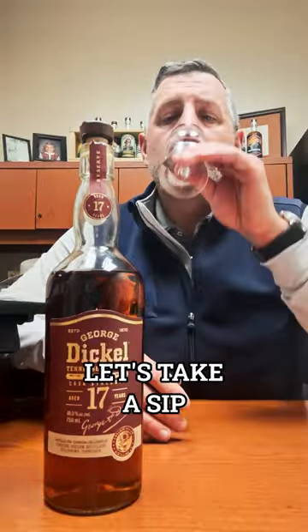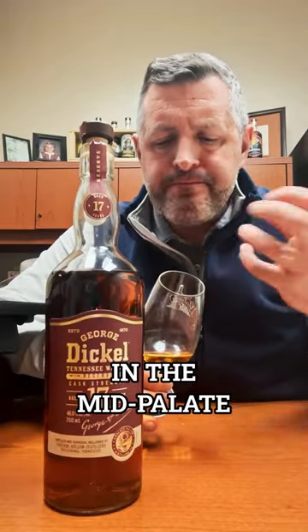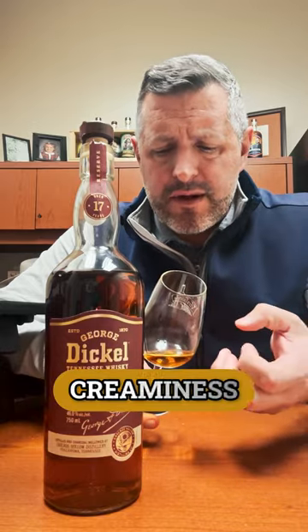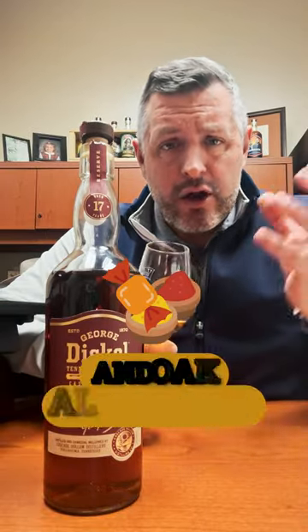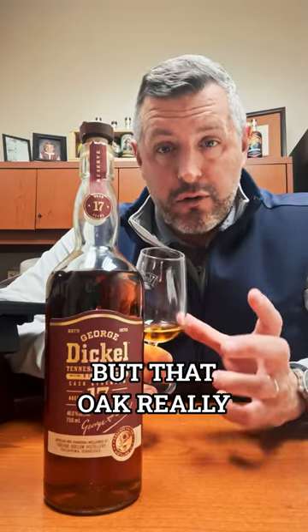Just take a sip. Spicy right up front, and there's a leather in the mid-palate. Then you start to get the tertiary notes — a creaminess, a toffee, a caramel, and there's a plum in here. It's a really interesting combination of sweet, spicy, and oak all together all at once. But that oak really dominates.